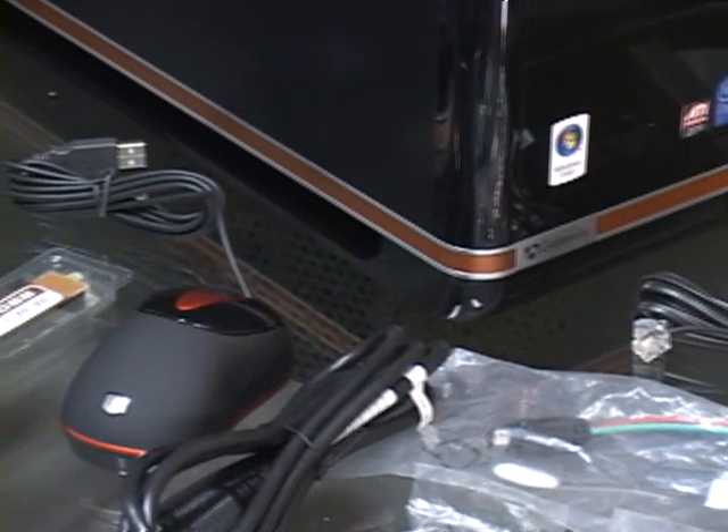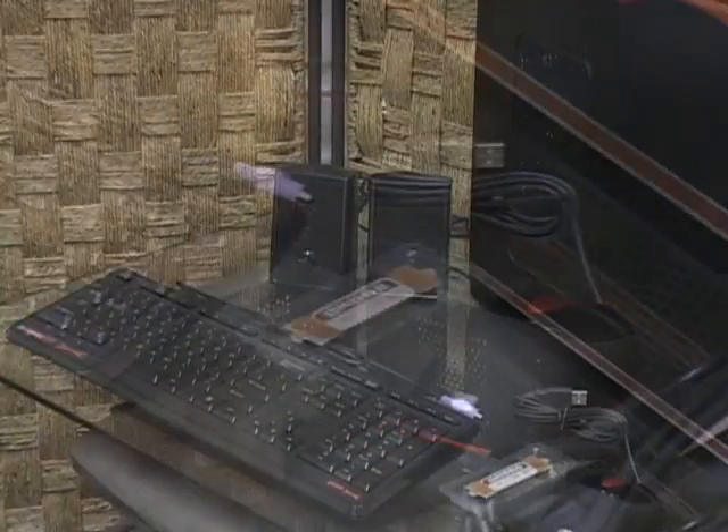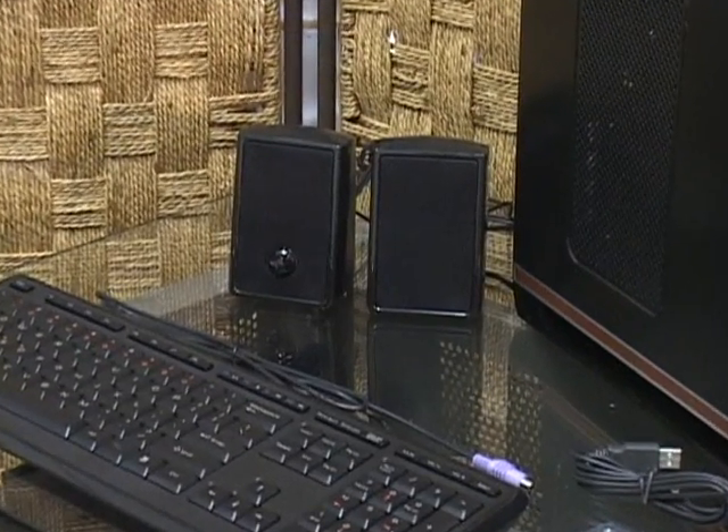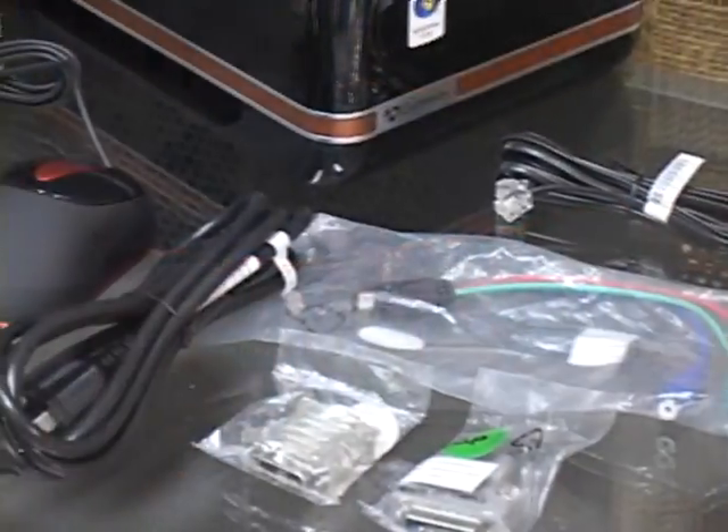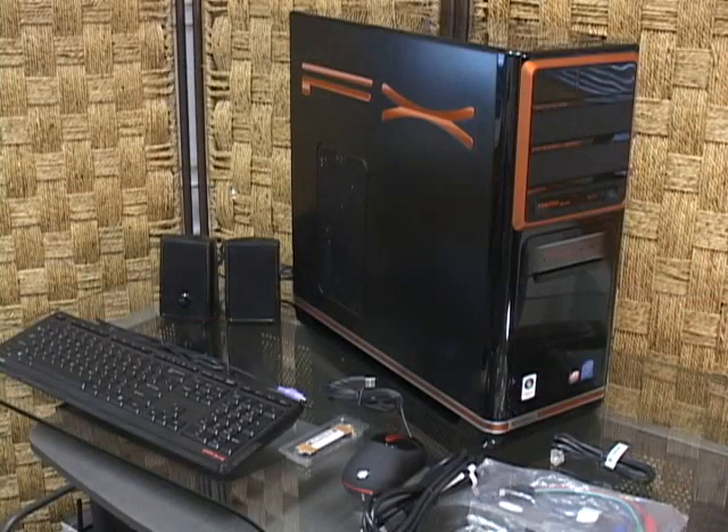Gateway includes all the typical accoutrements of a gaming rig. The FX6800 includes a set of USB-powered speakers, USB keyboard and mouse with matching FX color scheme, plus all of the cables, connectors, and adapters to make the system work for you.